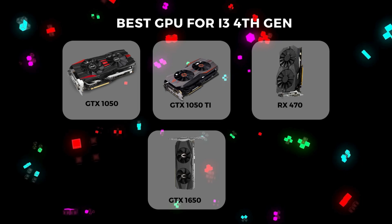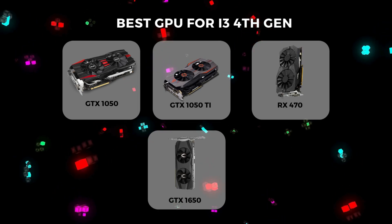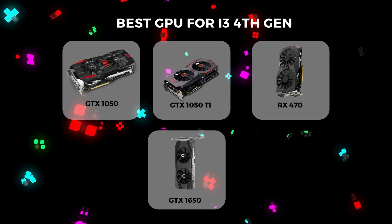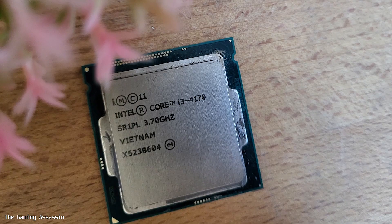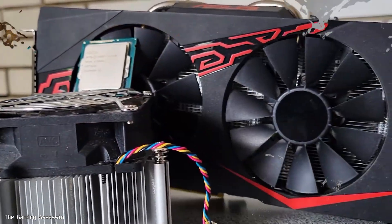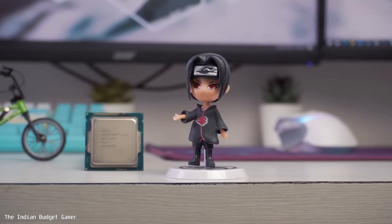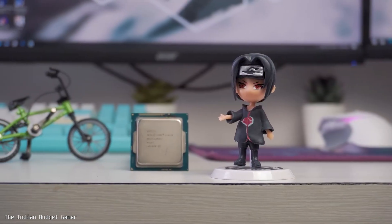These are the GPUs that can still pair with the i3 4th gen processor, even though it's a bit old. I know this setup isn't going to give you the most amazing performance, but it's a budget-friendly way to keep your system going if you're not ready to upgrade your entire rig just yet. However, I highly recommend upgrading your processor as soon as possible, because honestly, there's not much sense in pairing these GPUs with such an outdated processor.